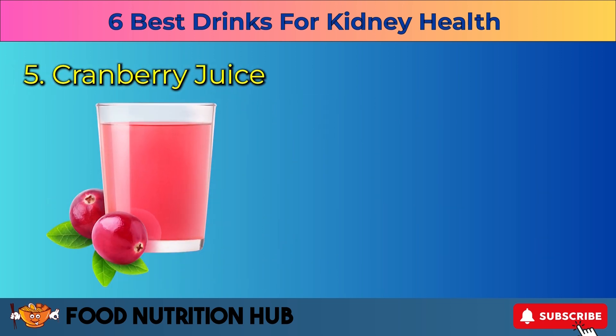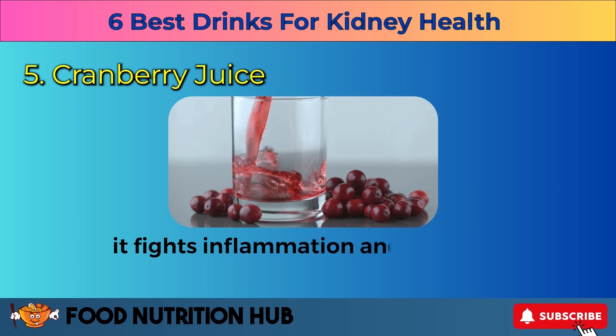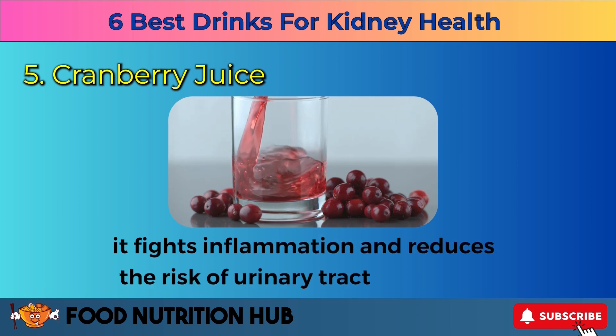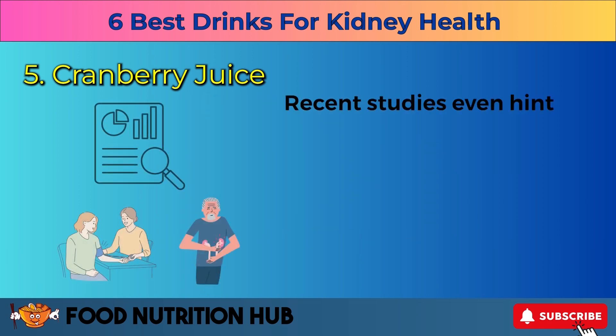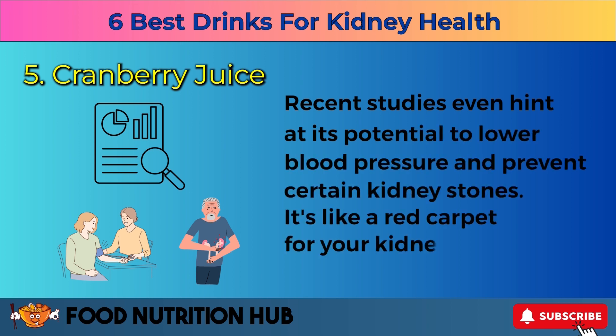Five: cranberry juice. Let's embrace the tangy goodness of cranberry juice. Loaded with proanthocyanidins, it fights inflammation and reduces the risk of urinary tract infections. Recent studies even hint at its potential to lower blood pressure and prevent certain kidney stones. It's like a red carpet for your kidneys.